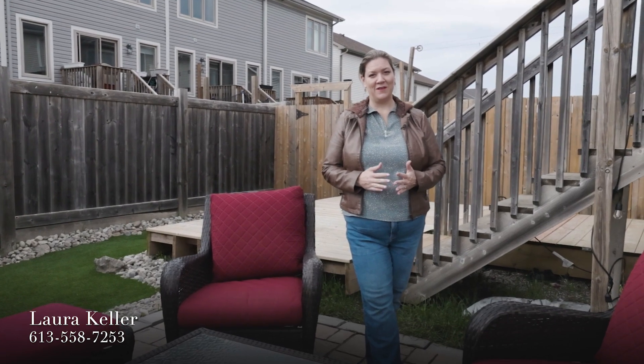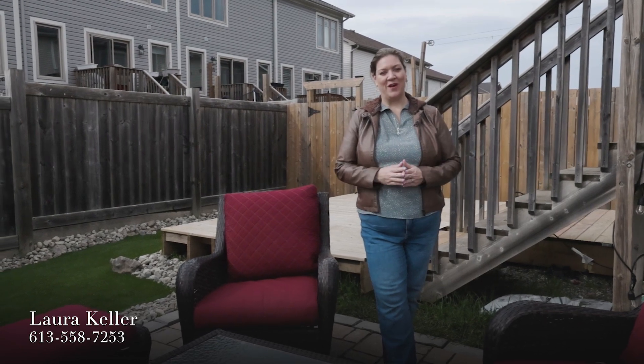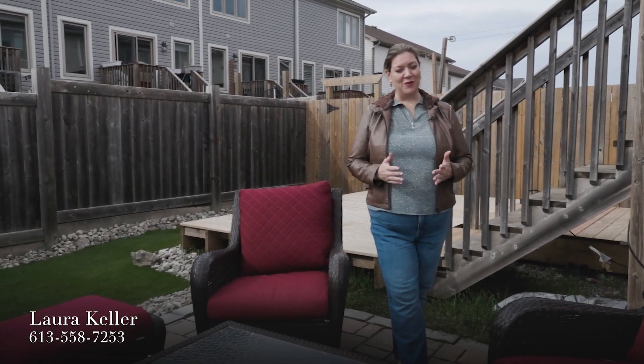Not only do you have loads of living space inside, including a fully finished rec room, you've got this great maintenance-free backyard. It's fully fenced and ready for entertaining this summer. You're in a great location close to schools, parks, and the downtown core.